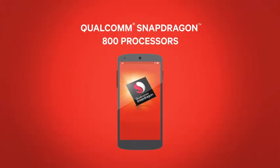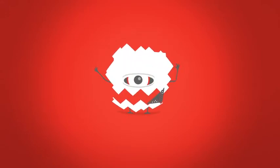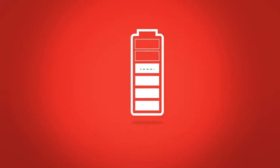Inside some of the most advanced smartphones, you'll find the Snapdragon 800, the fastest member of the Qualcomm family of processors. It's an absolute powerhouse, but that doesn't mean it's a power hog. Even at top speed, it's extremely efficient in terms of battery life, making it the ideal processor for tech fanatics who crave supercharged devices.